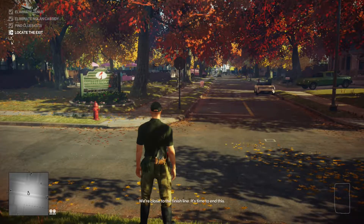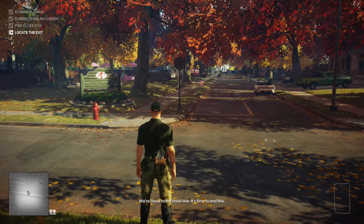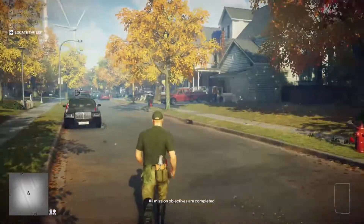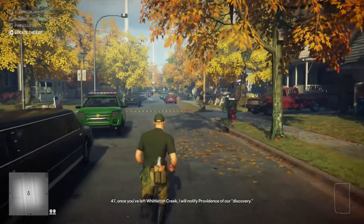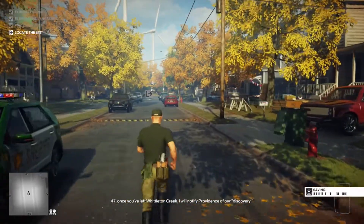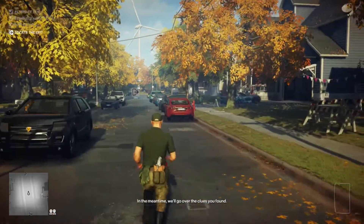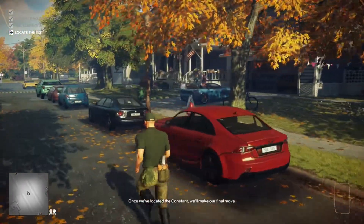This achievement or trophy is all about how you exit Whittleton Creek. Go ahead and load up the Whittleton Creek mission and finish everything that you need to do until it's time to locate the exit. From the original start point of the mission, I'm going to make my way down this street, and the last house on the right is going to be up for sale.